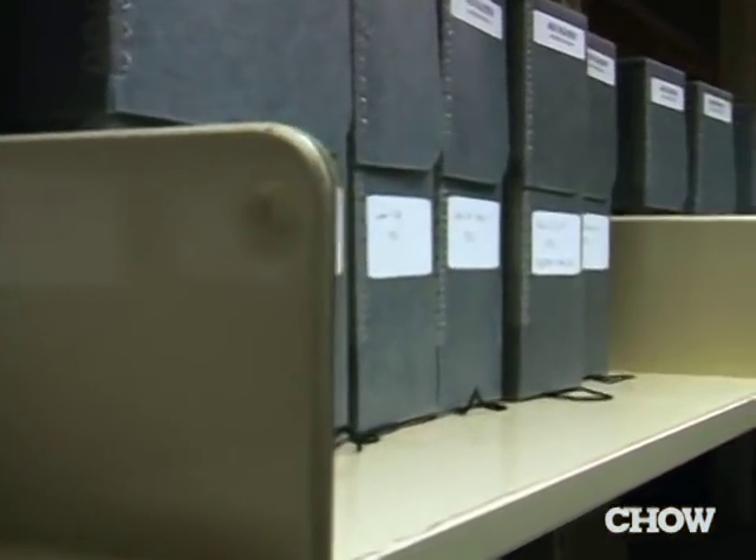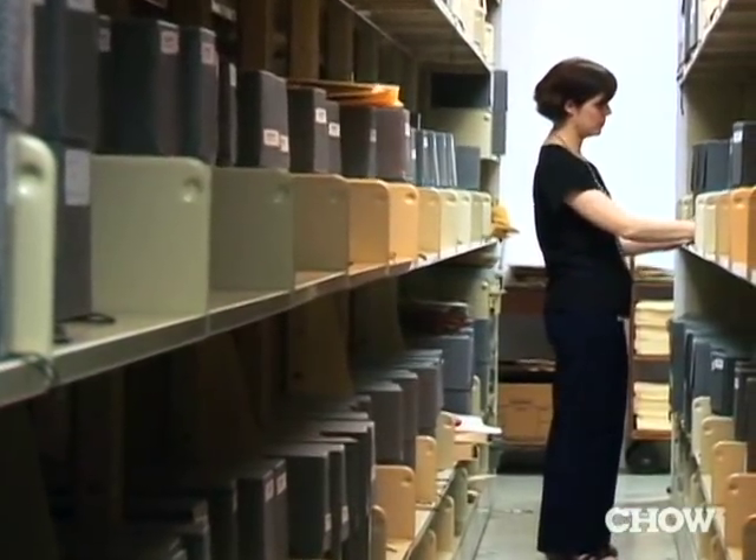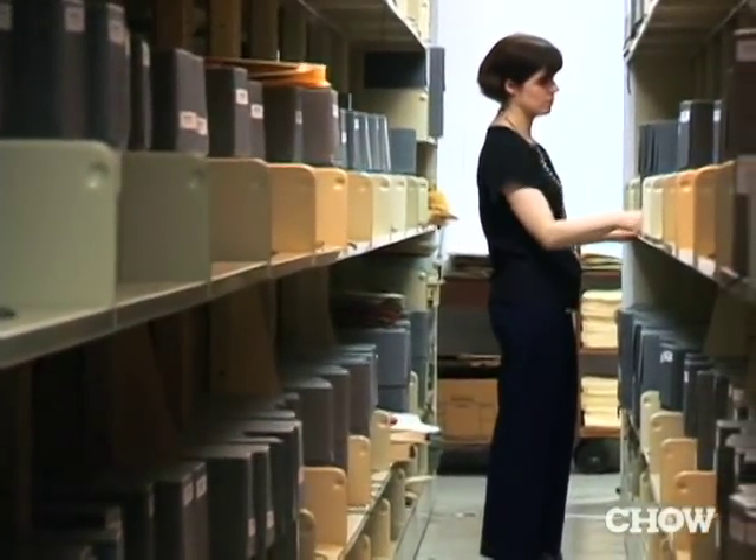I can sit down where the menus are kept, which is under Bryant Park, and look through old menus. That's a really nice way to spend a few hours a day, and that is part of my job, and I shouldn't feel guilty about that.